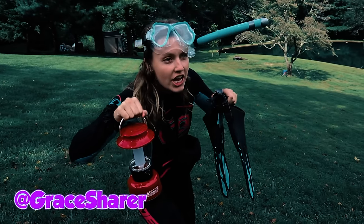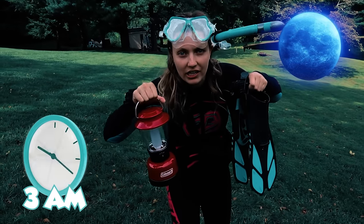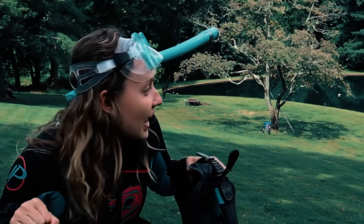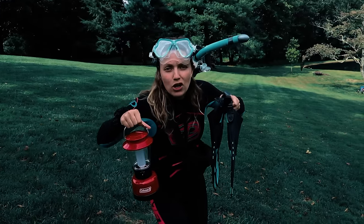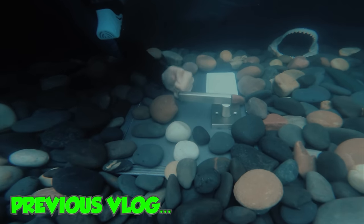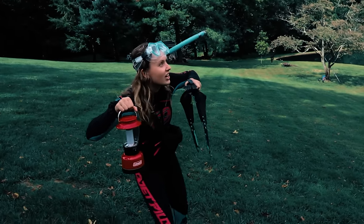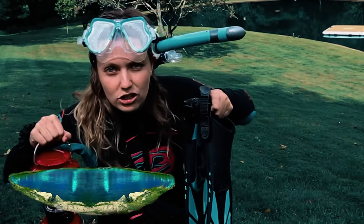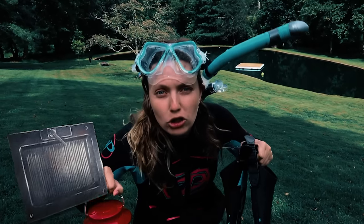Hey Sharers, what's going on? Welcome back to my channel. It's currently 3 in the morning because we're sneaking down to the pond to explore. Hopefully this isn't a bad idea and it doesn't get too spooky with monsters. But we need to open that trap door and figure out what's behind it and where it leads. So what are we waiting for? Let's get down to the pond and open up the trap door.